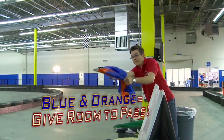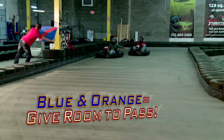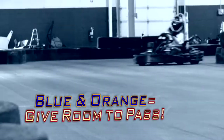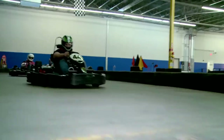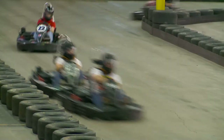The blue and orange striped flag may be new to you. It means there are faster karts behind you — give them room to pass. Think of this flag like a rear-view mirror, because you can't see behind you. We let you know that faster karts are there. If you see a blue flag, don't panic. Simply give the faster karts room to pass. Most importantly, do not hit your brakes. This is the worst thing you can do and it may cause a collision.